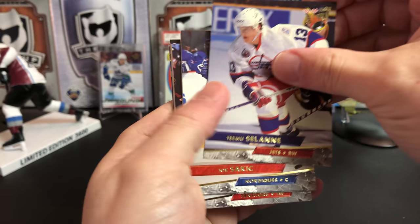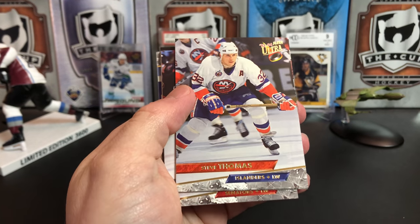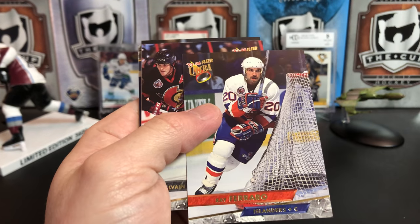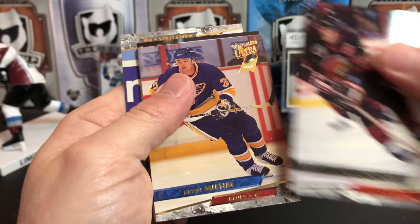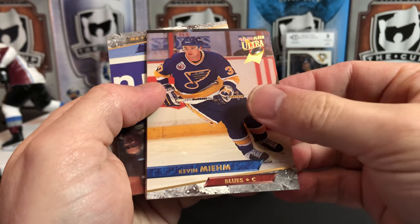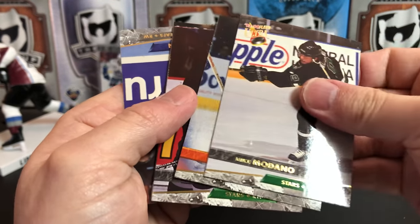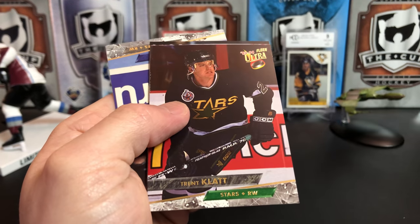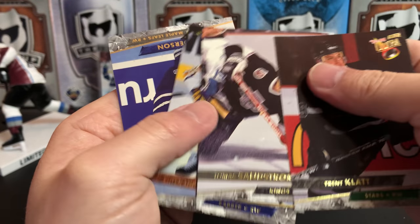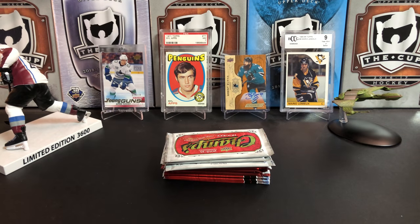Tebu Solane, Joe Sakic — I'll start this pack off with two Hall of Famers. Steve Thomas, Andre Kovalenko, Ray Ferraro, Sylvain Turgeon, a rookie of Kevin Meme — don't know that guy — Mike Modano, another Hall of Famer, Sean Podein, Trent Klatt, Alexander Mogilny, Thomas Sandstrom — former Penguin — Glenn Anderson.